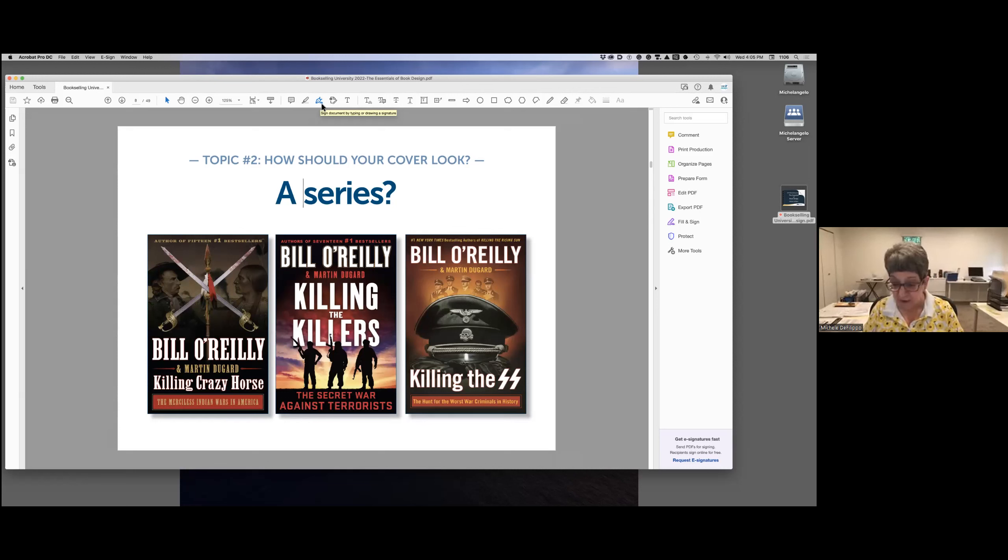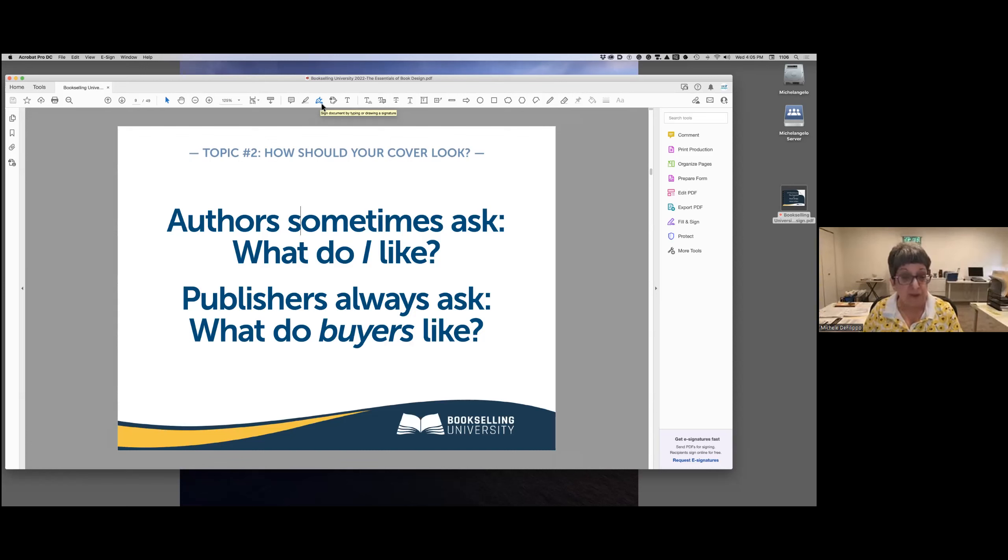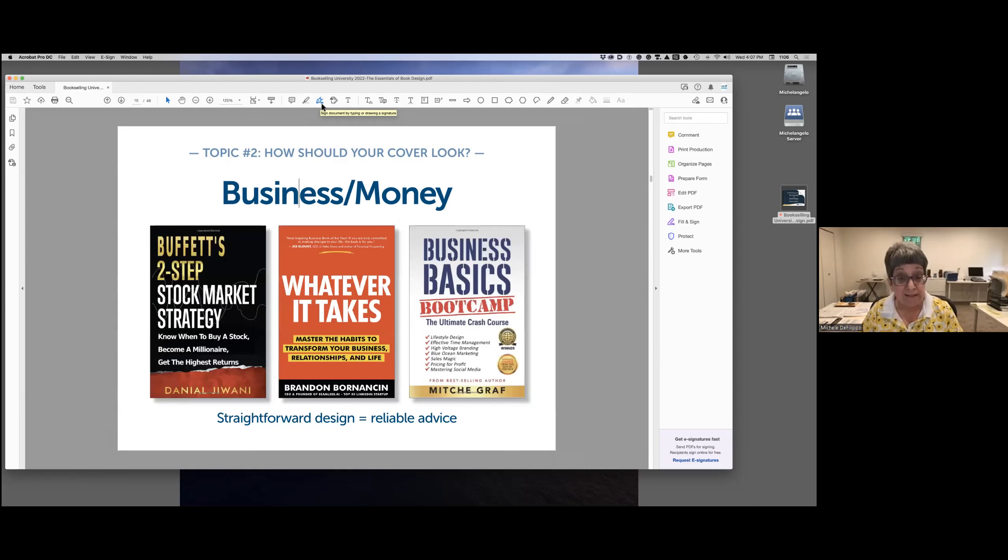Once your manuscript is complete, you're no longer just a writer — you're a publisher. You're the owner of a publishing business. When publishers design a cover, they don't care what the author likes; they only care about what buyers are going to like. Publishers always begin the book design process with research. You can do the same — study best-selling books in your genre, look at upcoming releases from major publishers, and talk to bookstore buyers to find out what they recommend.